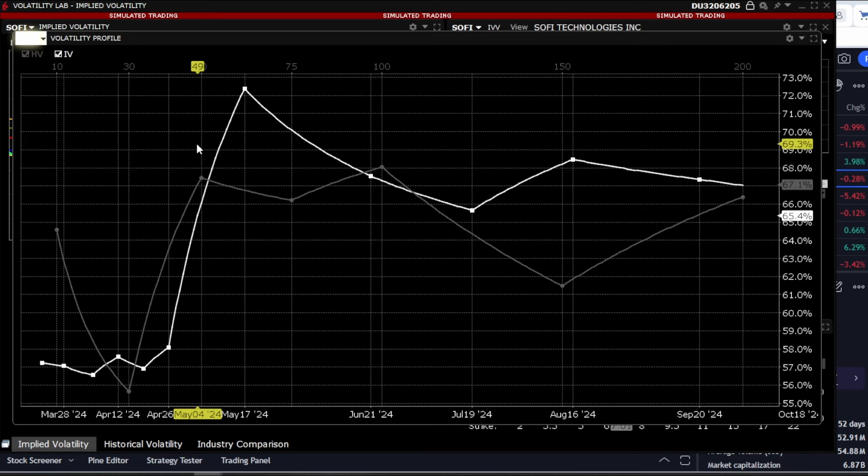Let's look at historical and implied volatility — both current and historical. We see that approximately the current implied volatility and historical volatility coincide with each other, which is very important.